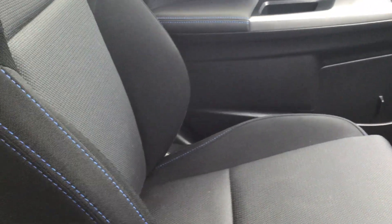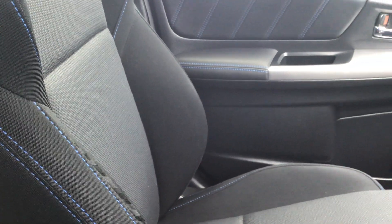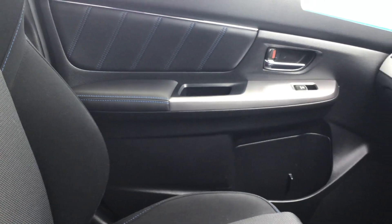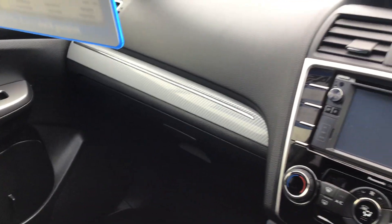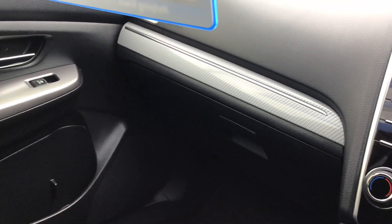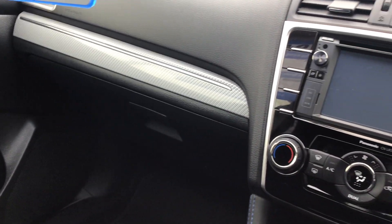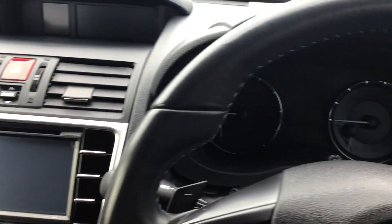Just want to show you the interior of this car. As you can see it's got a very nice dual-toned interior with blue thread going all around, which looks really cool. The front console has got a very nice silver trim which is shiny and stands out, making the interior look quite upmarket.